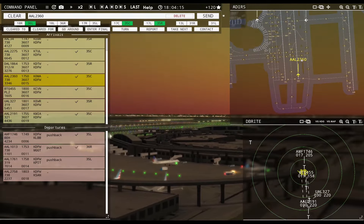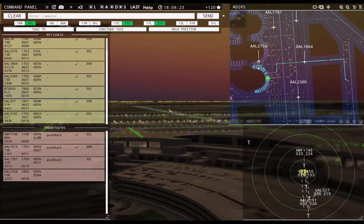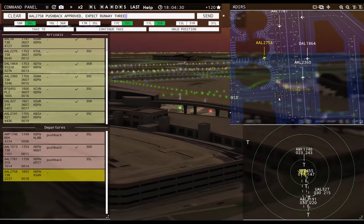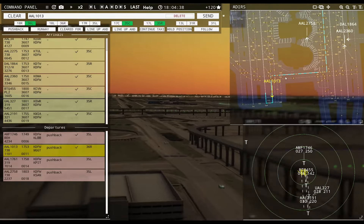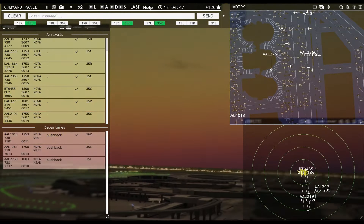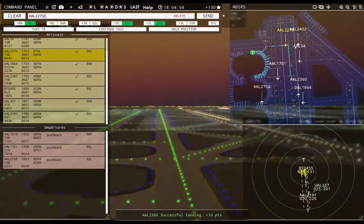This guy's literally on the edge of the ground — there you go. You two are going to push across. American 2758, pushback approved, expect runway 35 left, ground 35 left. Ameriflight 1746, contact departure — good evening. American 2275, continue taxi. American 2402, continue taxi. American 34, continue taxi.